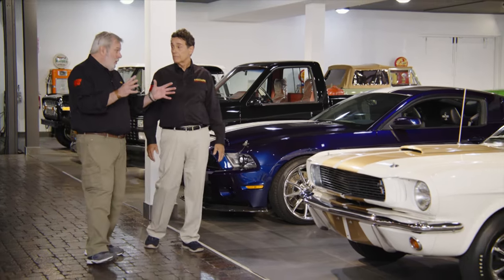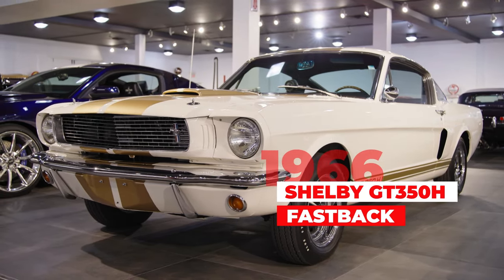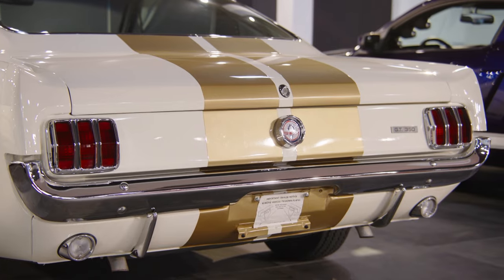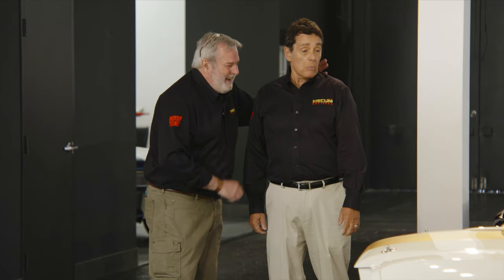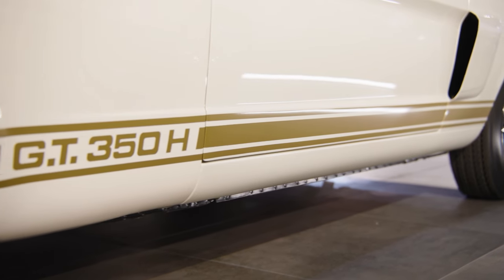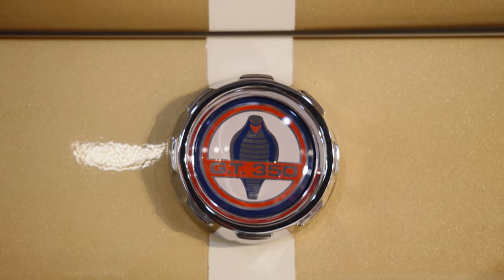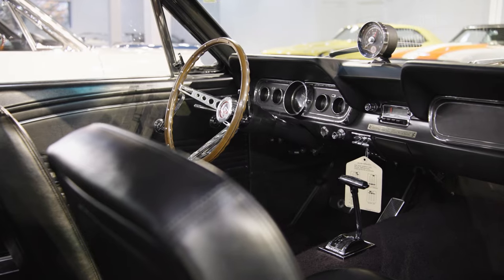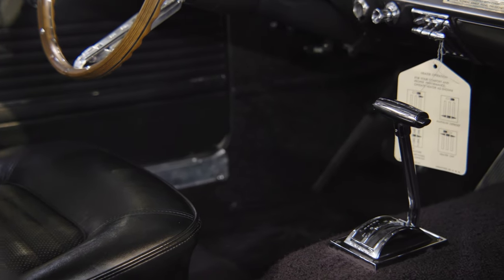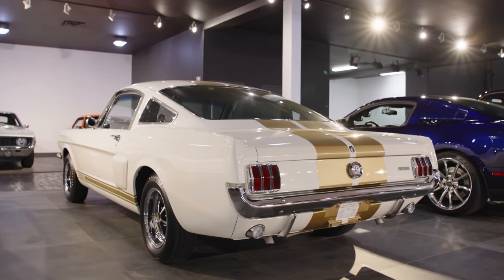Here's a machine I'm more familiar with: the GT350H, which stands for Hertz. But the color scheme is unfamiliar, because all the others I've seen are gold on black — not this one. Out of the 1,000 that were built, fewer than 100 wound up with Wimbledon white and gold stripes. Mechanically, it's a 289 with about 306 horsepower, this one with the automatic transmission, which most of them had. But look at the condition of this car — it looks like it's 1966 all over again. Absolutely beautiful.